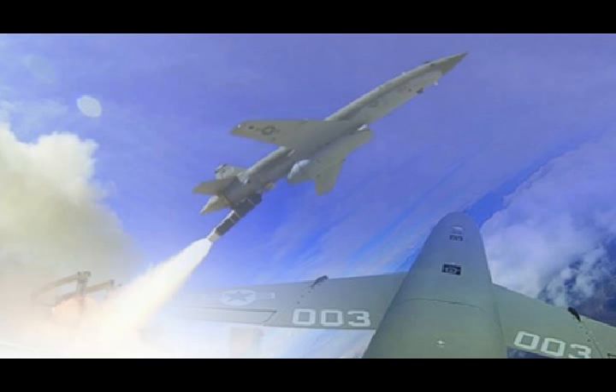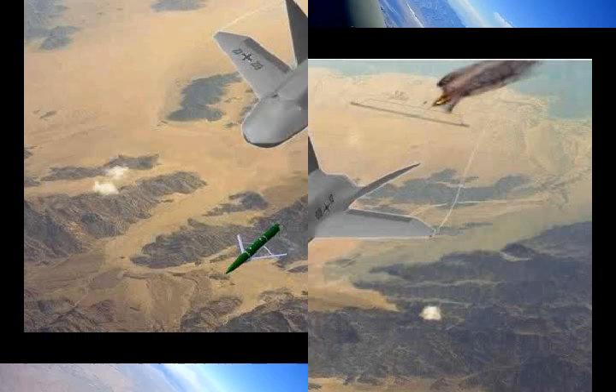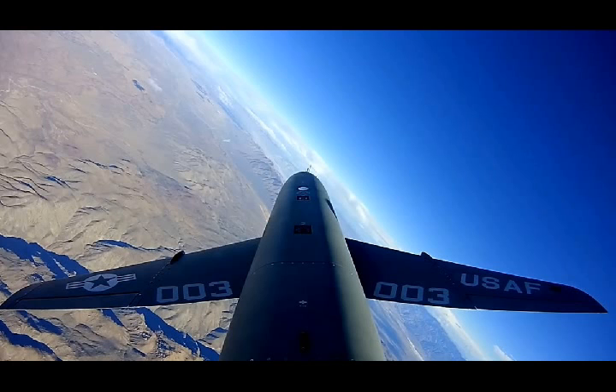The Air Force Research Lab has been contacted for more clarification as to what the XQ-222 and UTAP-22 depict, and what stage the craft, or one like it, is in its development — that is, if it is indeed something they are pursuing separately from the XQ-222 at all. Thank you for watching.